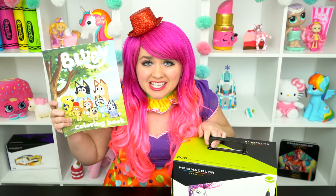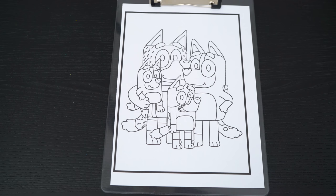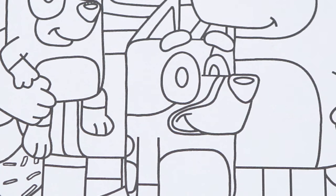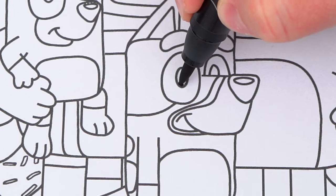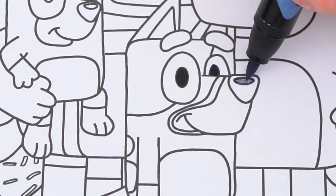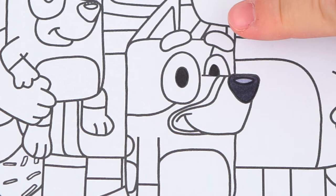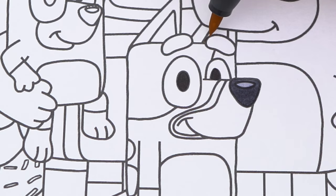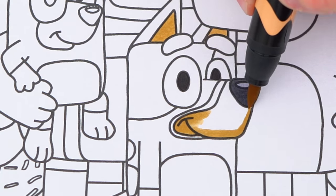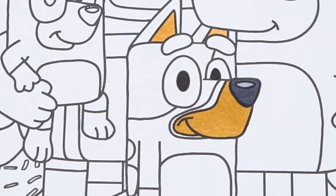I've got my giant balsam markers here. Okay, so today I'm going to color this picture of Bluey and her family. Let's color in Bluey first. She has black eyes and a dark gray nose. And let's color around her mouth and the inside of her ears light tan. And let's color in the rest of her in different shades of blue.